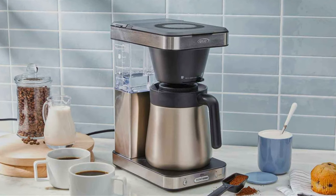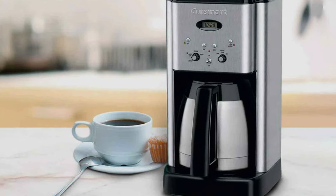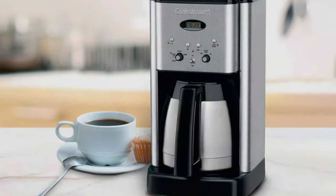We've done the research, taste tests, and rigorous reviews to bring you the ultimate selection. So drag your favorite mug, settle in, and let's find the perfect drip coffee maker to elevate your daily grind.